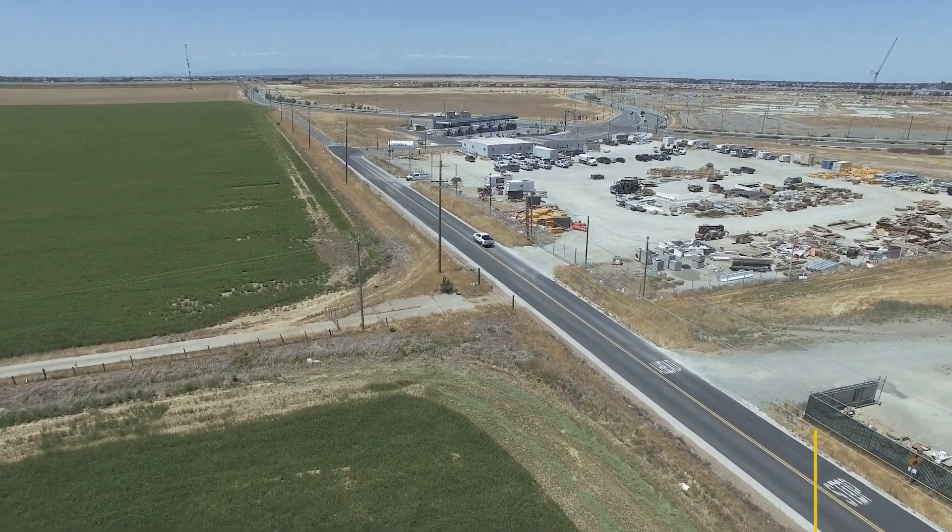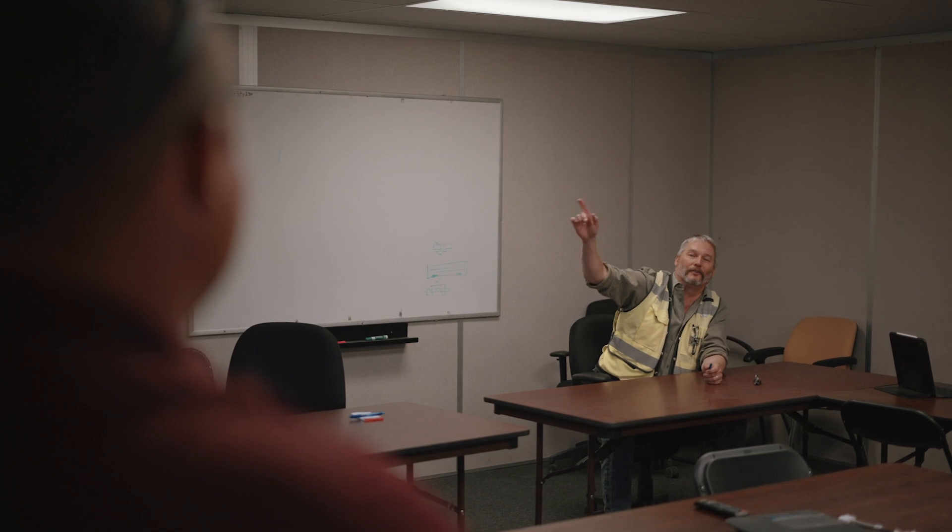In CMGC, the relationship between the owner, designer, and builder is very critical. It has to be a relationship of trust and transparency and easy collaboration between all three — that's what makes the difference. The difference between a traditional contract and CMGC is just that collaboration. We get to influence the design, make it a more cost-effective approach to the work, and hopefully deliver the owner a very cost-effective project.